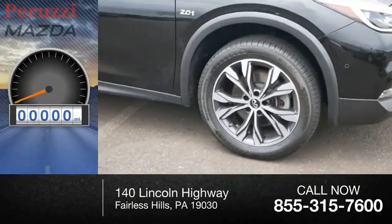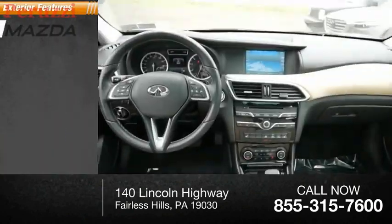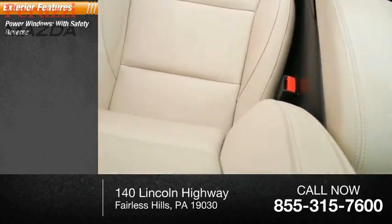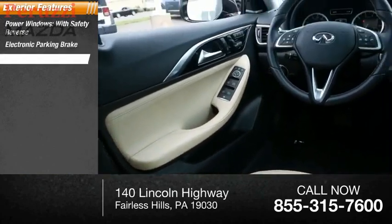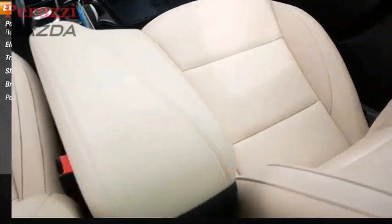This vehicle has less than 35,000 miles. Here are some of this vehicle's great options: power windows with safety reverse, electronic parking brake, traction control, stability control, braking assist, and power brakes.